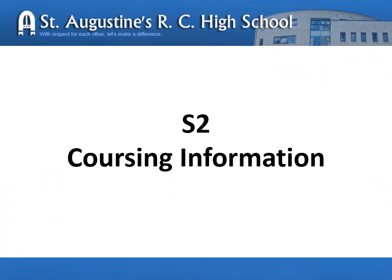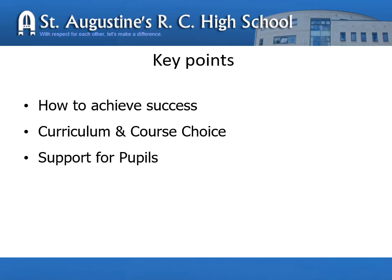Hello. These slides are a brief overview of the learner review process, formerly known as Coursing, as your child moves from S2 into S3 and begins study for national qualifications in S4. Along with the slides, you will also find the curriculum guide for S3 and S4 and a copy of the course sheet on the school website. My name is Catherine Crystal and I am the Deputy Head Teacher with responsibility for Learning and Teaching, Curriculum and Learner Reviews. In this PowerPoint, I'll be talking about how you can support your child to be successful, the curriculum, national qualifications and the course choice process, and what support we here at St Augustine's provide for your child.